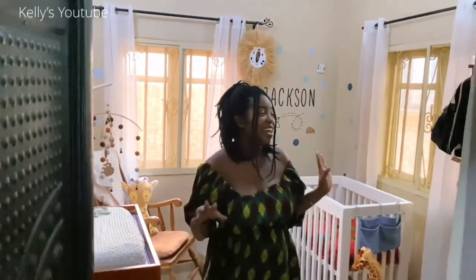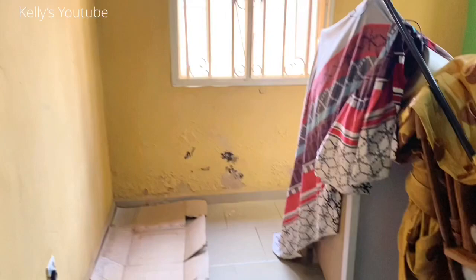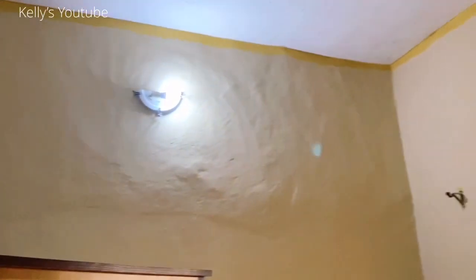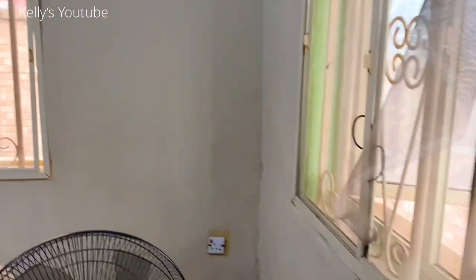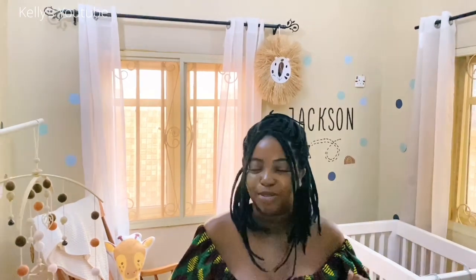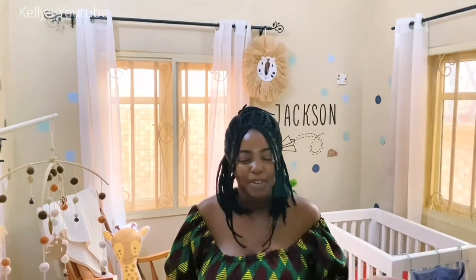I'll be showing you guys my son's nursery. Come on in. If you remember this room, it's my guest room — it was yellow and green. First thing we did was paint the room. I hired someone this time; I know you guys saw me and my husband trying to paint, but this time I hired someone. The next thing we did was have custom furniture from — you guessed it — Rochelle's furniture. He basically makes all the furniture in my house, and I'm very pleased.